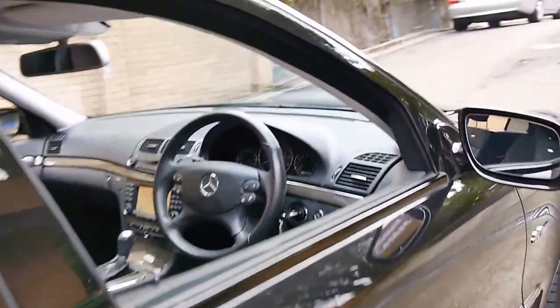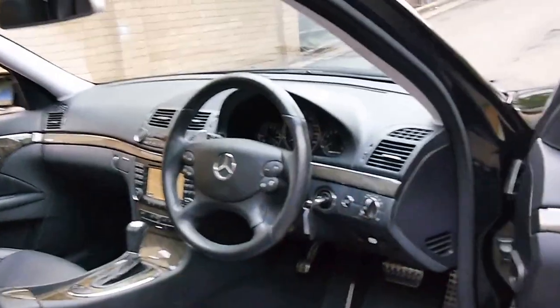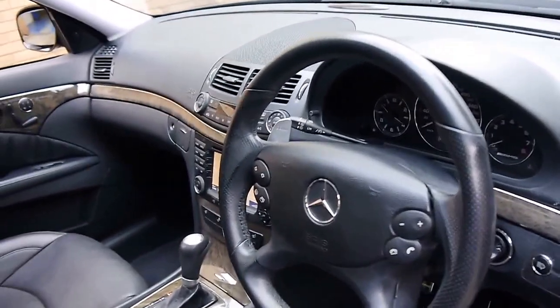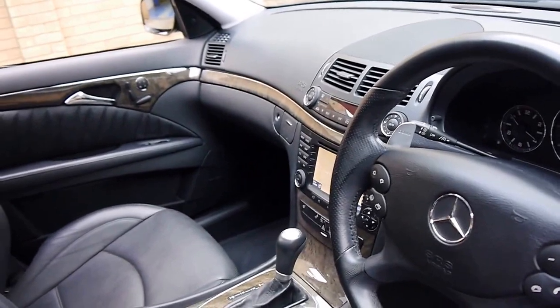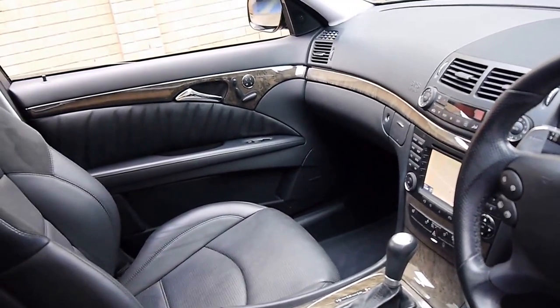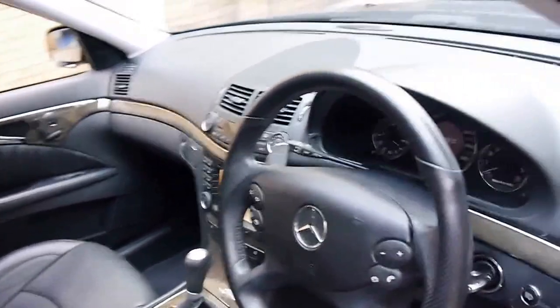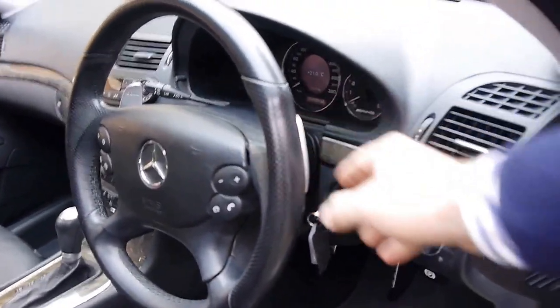It's got a very good service history and two remote keys. It's the facelift update, so it's got the 7-speed gearbox, adjustable suspension, navigation and CD stack as standard, and paddle shift behind the steering wheel.